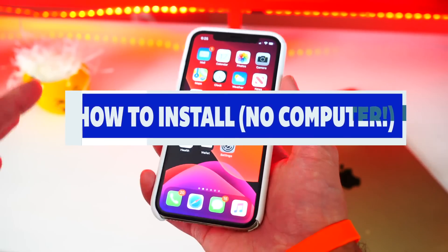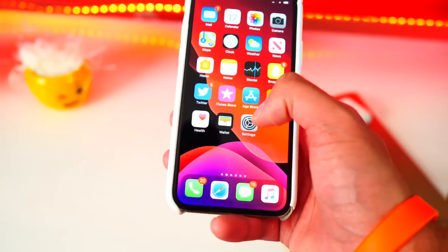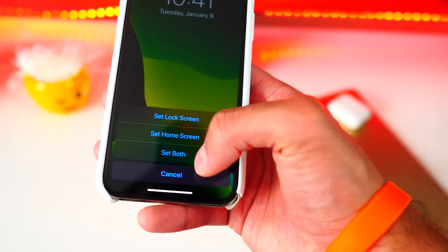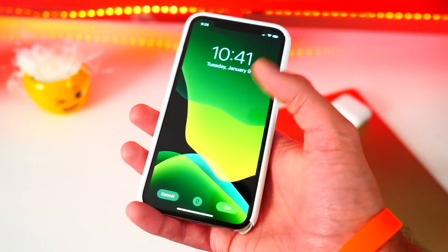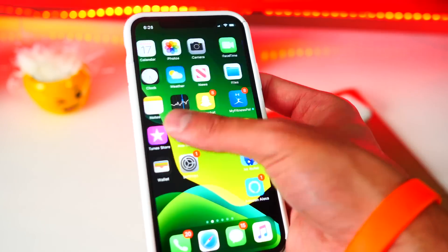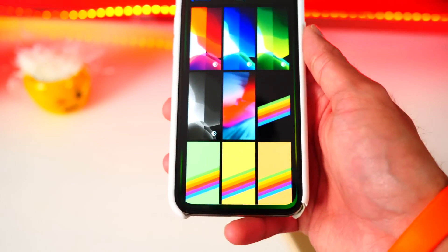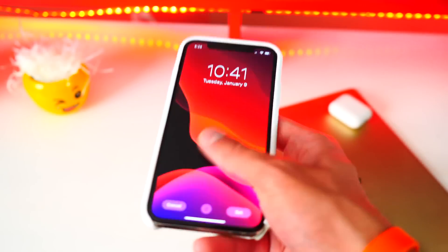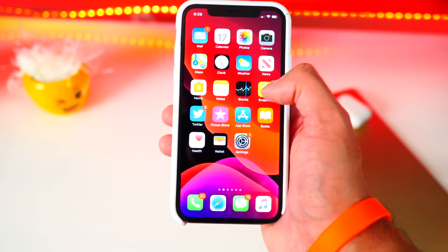Before I jump into installing iOS 13 Beta 2, I want to talk about some bugs I've been having on iOS 13 Beta 1. First of all, every time I go to set a wallpaper — so let's do this one — when I hit set and set as my wallpaper, in order to actually have it as my wallpaper, my phone has to re-spring. So I can see it froze. Usually it comes up with a black screen, a little loading icon, and then re-springs. So it doesn't have to re-spring anymore — that's cool.